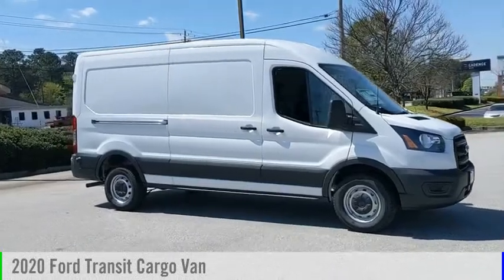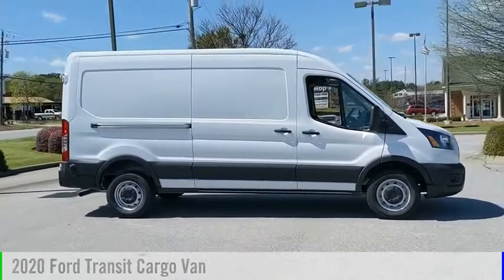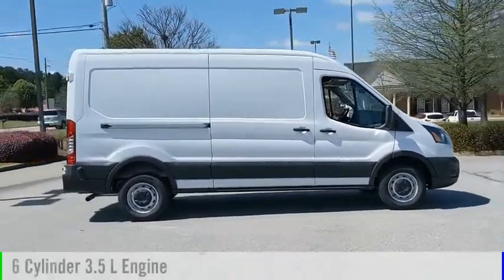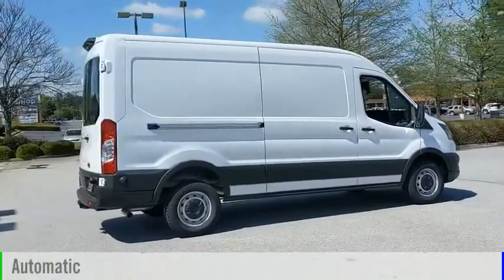Stop by and take a look at the 2020 Transit 250. This vehicle is powered by a rear-wheel drive, six-cylinder, 3.5-liter engine, and comes with an automatic transmission.